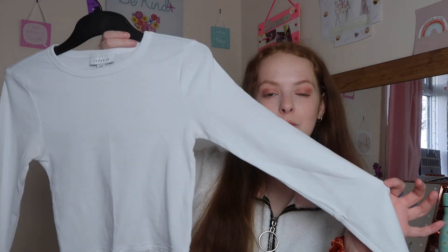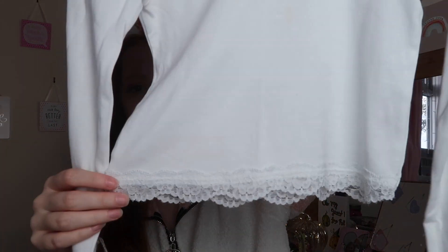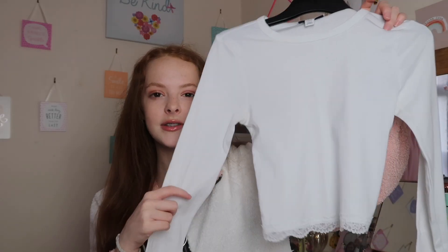Moving on to outfit number two — I've got this little top from Topshop. It's a white long-sleeve slightly cropped top with a really beautiful lace detail at the bottom. It's so simple but goes really well with so many things. Since you can't really wear just a top on its own in autumn, I paired it with a cardigan.